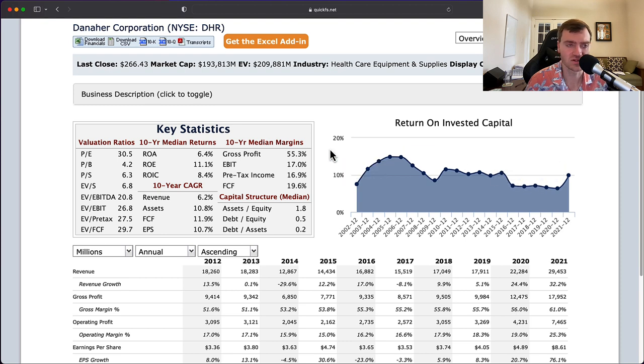I'm going to pass on Danaher. It's not going on my watch list, but it could be interesting for those looking to add a healthcare equipment company to their portfolio — just certainly not at these prices. They're simply too high.